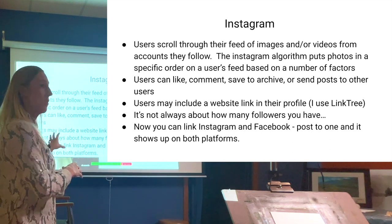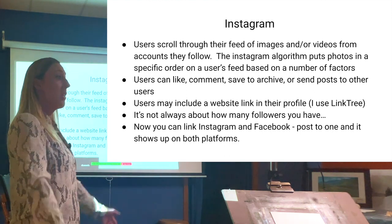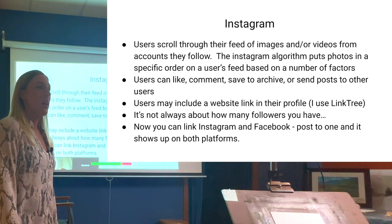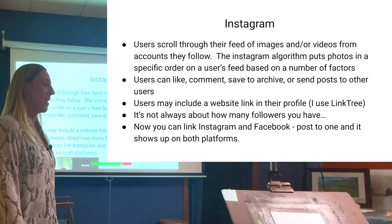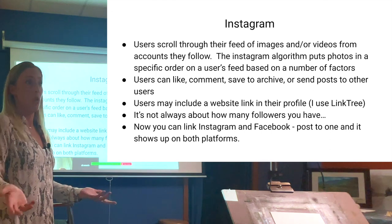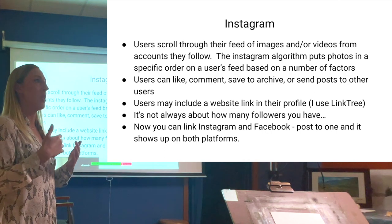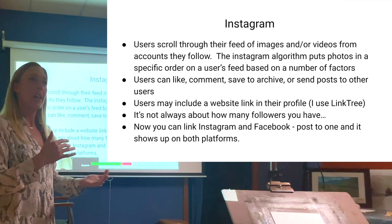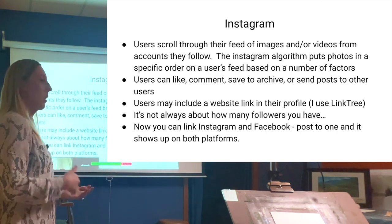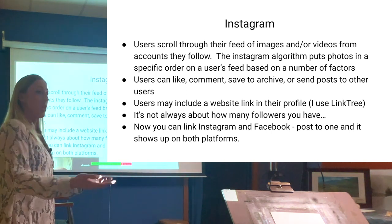It's not always about how many followers you have. I doubled my Instagram following in the last three months and have not seen any increase in sales, because I haven't been dedicating time to reaching my target audience. The people who started following me are from outside my target niche — which is basically middle-age, upper-middle-class people in America. So it's not about follower count; it's about reaching your target audience.